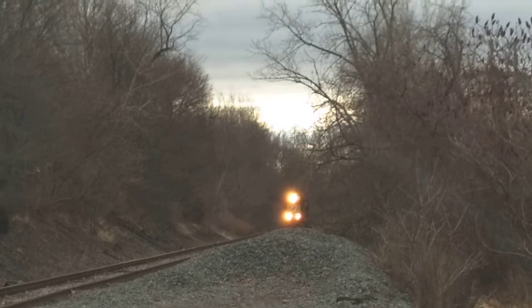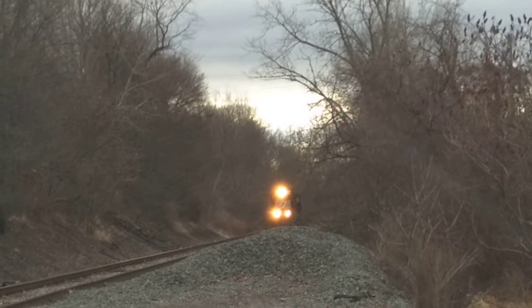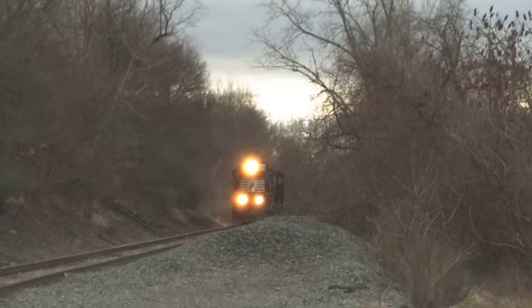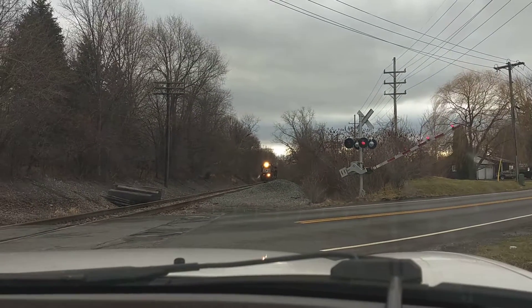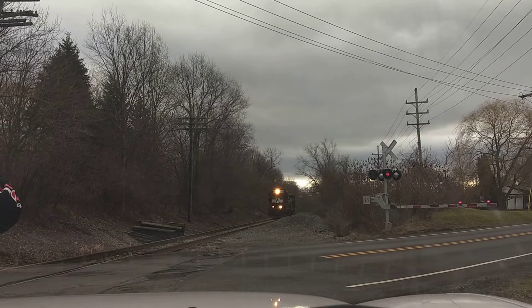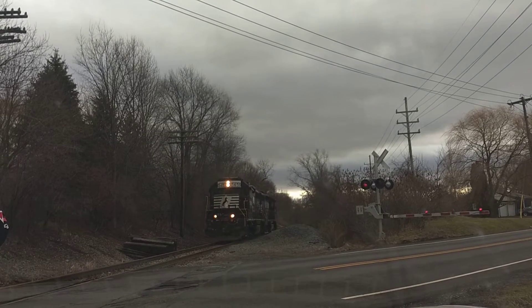What's going on back there? Alright, we're kind of close. The gates are going down. Alright, here we go.